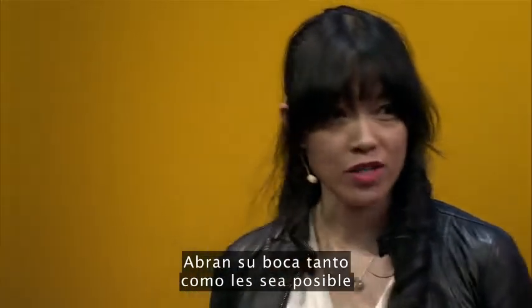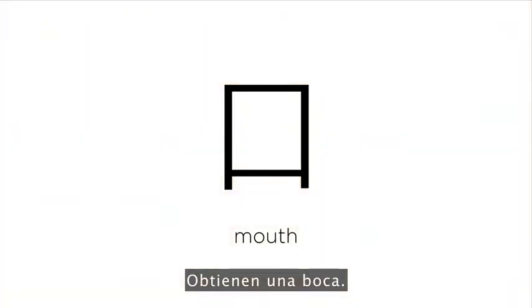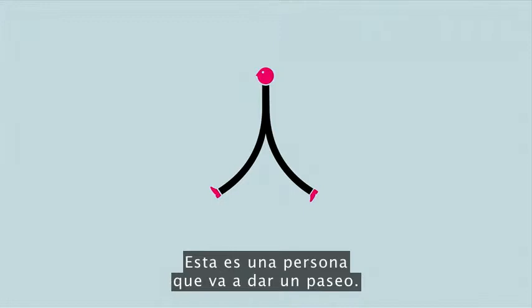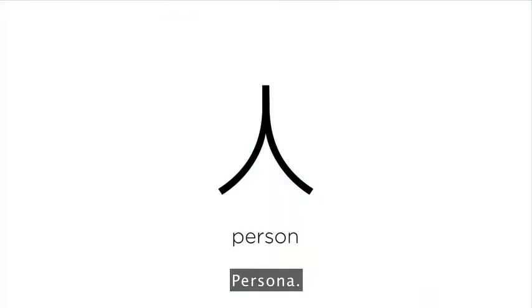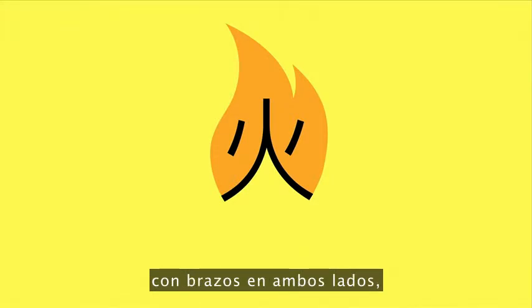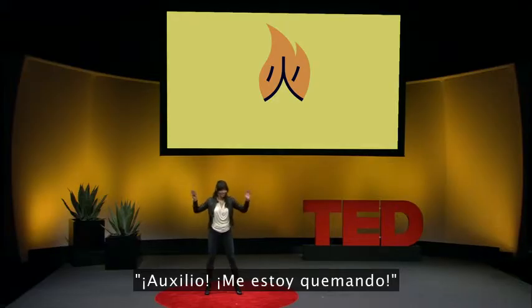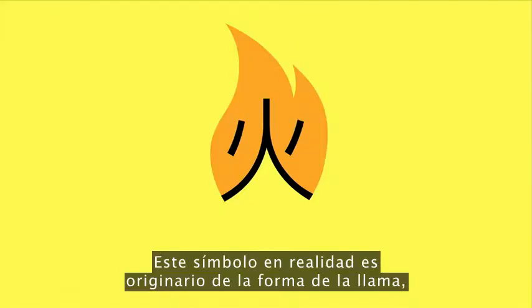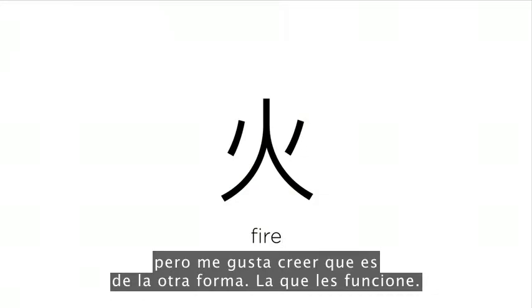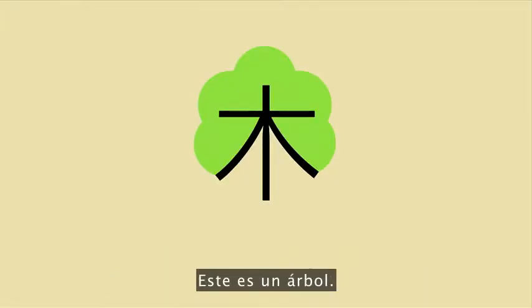Open your mouth as wide as possible until it's square — you get 'mouth.' This is a person going for a walk — 'person.' If the shape of fire is a person with two arms on both sides, as if she was yelling frantically, 'help, I'm on fire' — the symbol is originally from the shape of a flame, but whichever works for you. This is a tree.